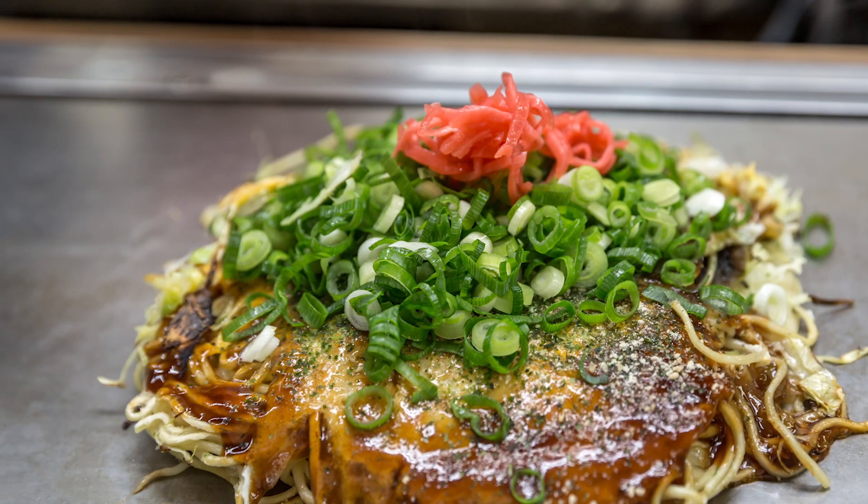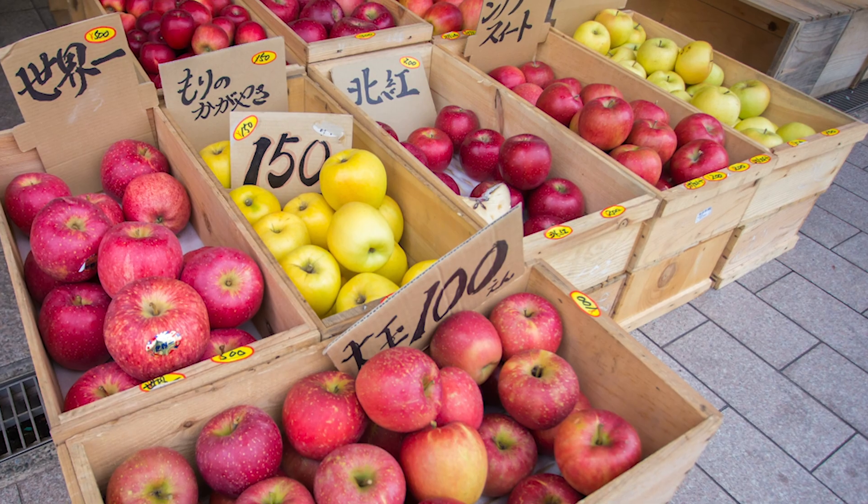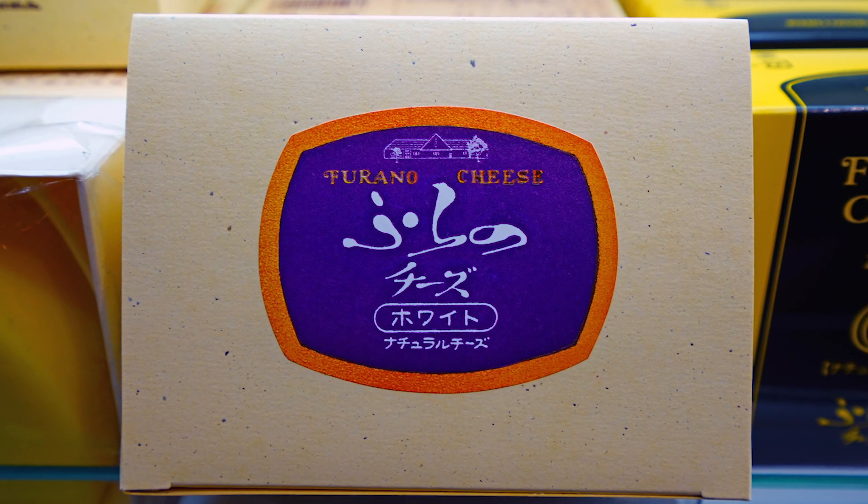You might already know that Osaka and Hiroshima are known for their different types of okonomiyaki. Aomori is famous for its apples, and Hokkaido for dairy products and such.